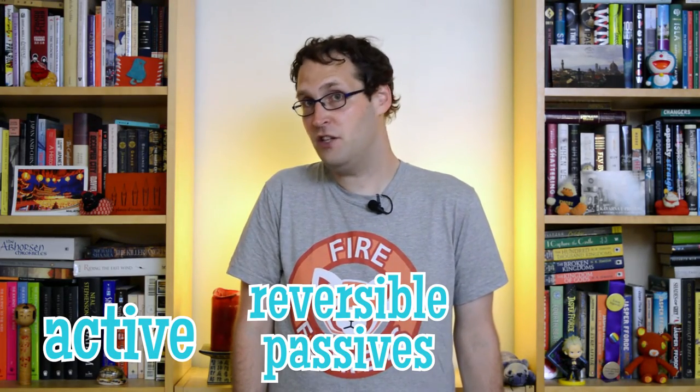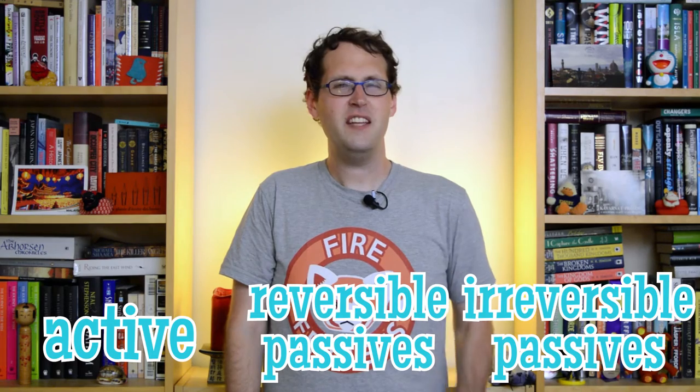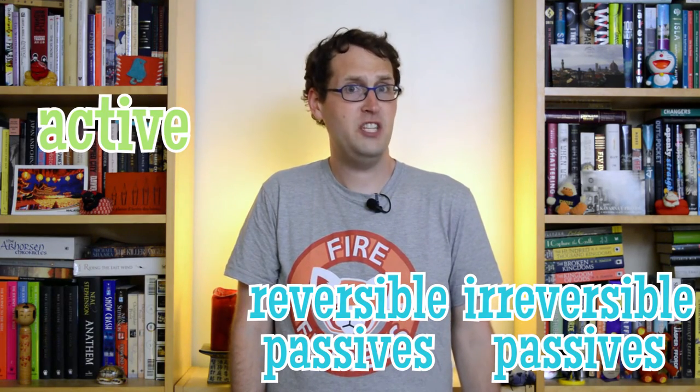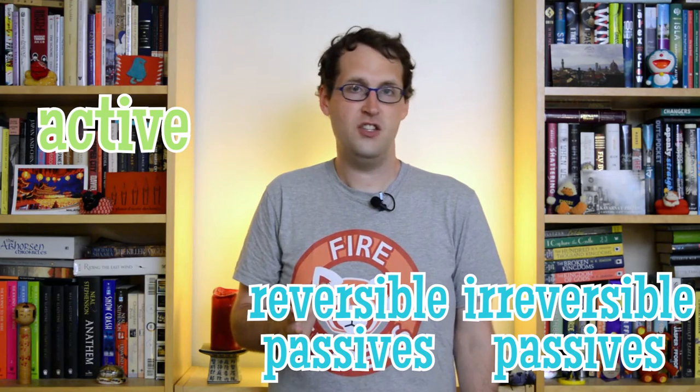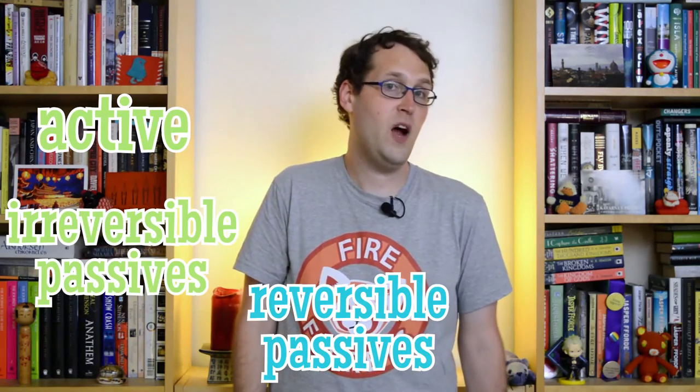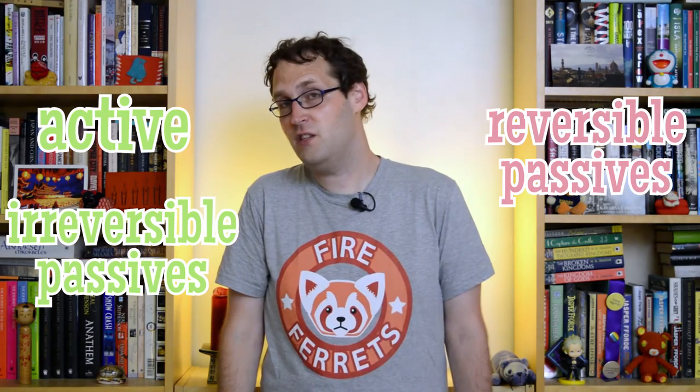But for a reversible passive, if you don't have a grasp on the grammar, you'd probably have the pilot do the kissing, and you'd be wrong. So what do kids do with these sentences? Well, in one study, linguists had five- and six-year-olds use toys to act out active sentences, as well as reversible and irreversible passives. Kids didn't really have any trouble with the active sentences, even if they could get a bit silly. But for the passive sentences, their acting skills turned out to be significantly better when you had monks riding on bison, rather than detectives kissing pilots.